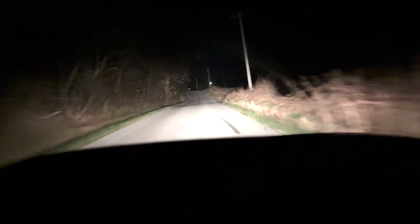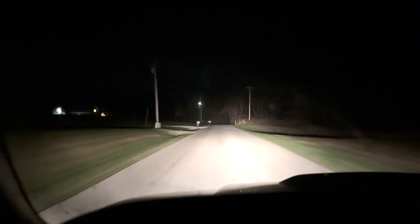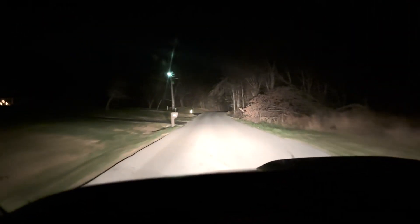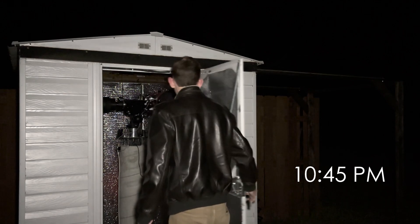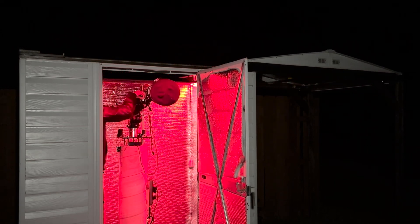On the way home from work and Orion is nice and high in the sky already. It's 10:30 on the dot and we're going to get home and get up and running on the Orion Nebula for the first time this season. There's the Orion constellation — you can see Betelgeuse right there, Rigel down here, Orion's belt, and the sword which is where the Orion Nebula M42 is located. This is the camera on the iPhone 15 — it's amazing to be able to film stars like this in video.